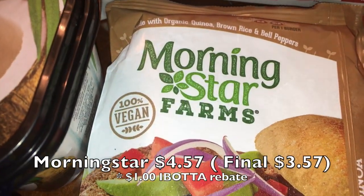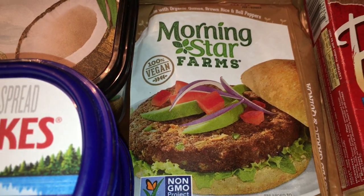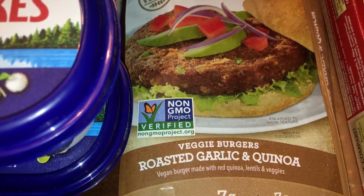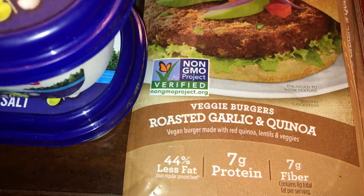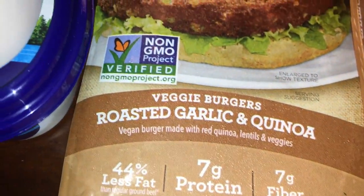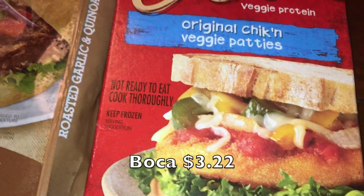I picked up one package of MorningStar Farms Roasted Garlic and Quinoa vegan burgers — I love these. Just a heads up: most MorningStar items contain eggs, so check labels carefully if you're looking for vegan options; I believe the burgers and chicken strips are the only vegan ones in their line. My daughter also wanted the Boca chicken patties, which she really enjoys.